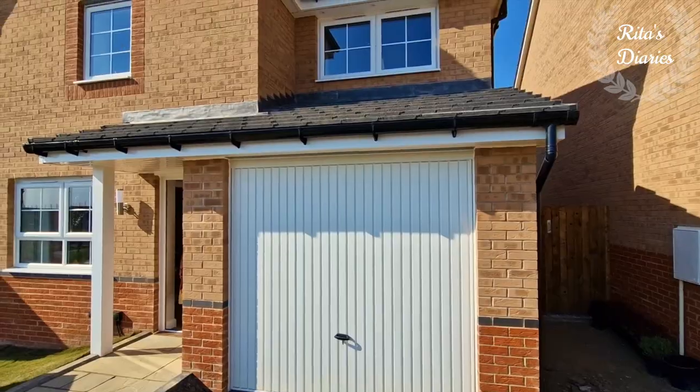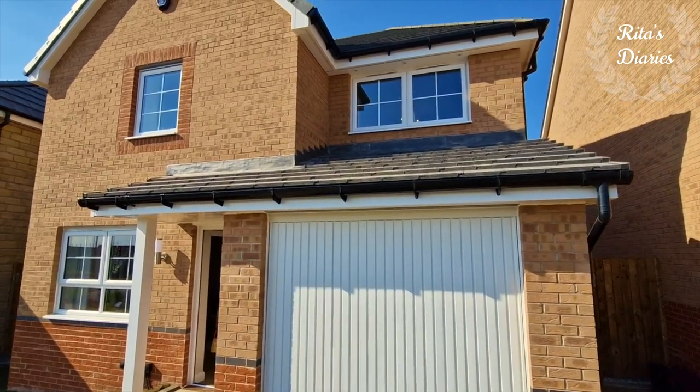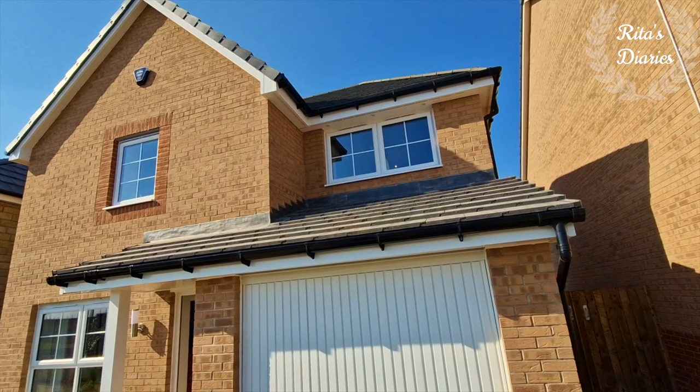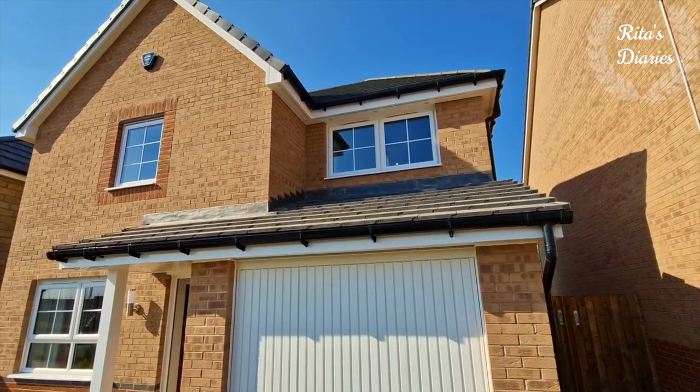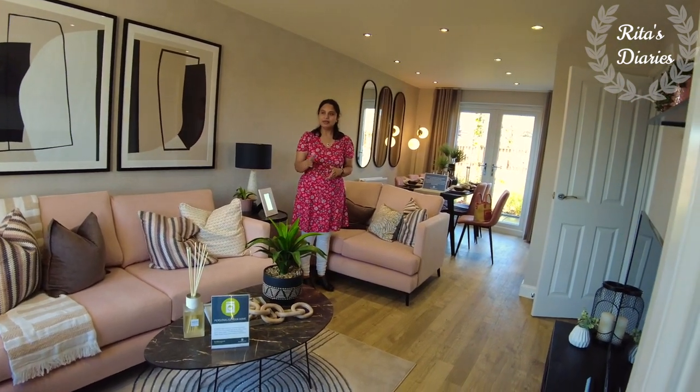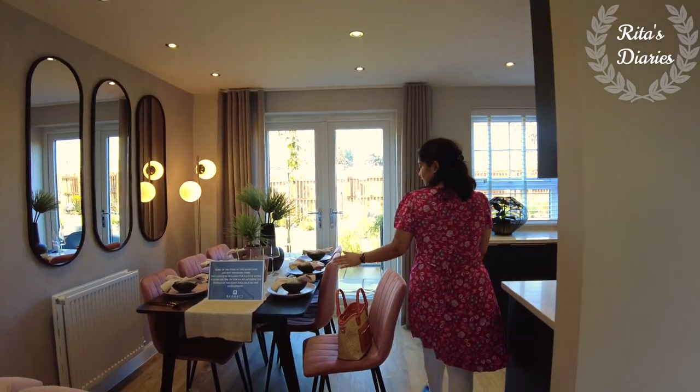Hi everyone, welcome back to another house tour. Hope you all are doing well. In today's video, sharing with you all a comfortable three-bedroom detached property with a garage. This is Denby from Parrot Homes, so stay tuned and watch this video till the end — it could be useful to you.